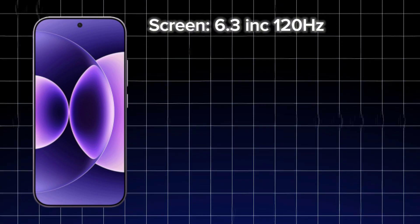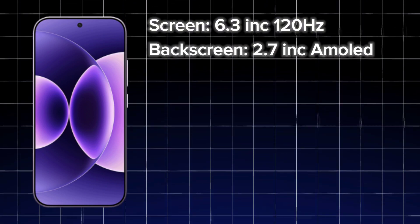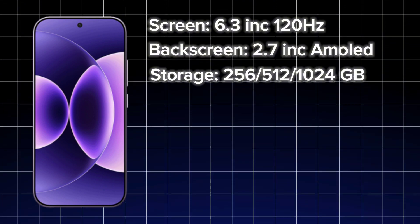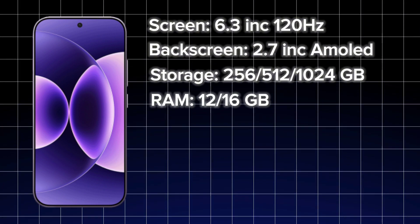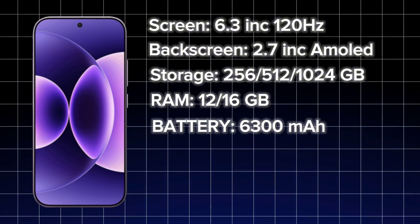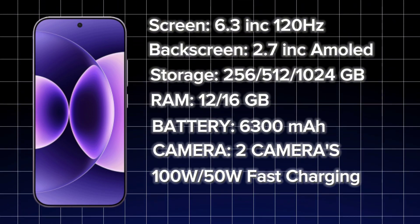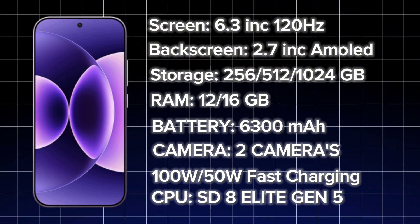The Xiaomi 17 Pro includes a rear screen as well — a 2.7-inch AMOLED display with 120Hz dynamic refresh. Storage options are 256GB, 512GB, and 1TB with 12GB and 16GB RAM options. The battery is 6,300mAh, and unlike the Xiaomi 17, it has two rear cameras. It also supports 100W wired and 50W wireless charging and is powered by the Snapdragon 8 Elite Gen 5 processor.